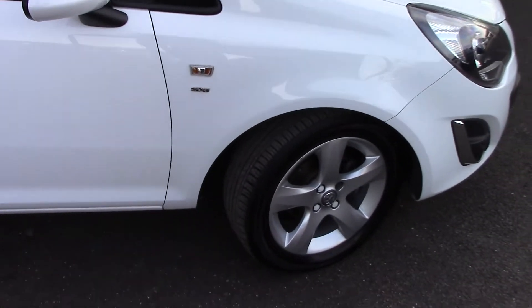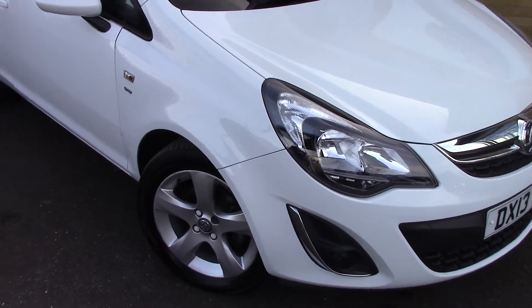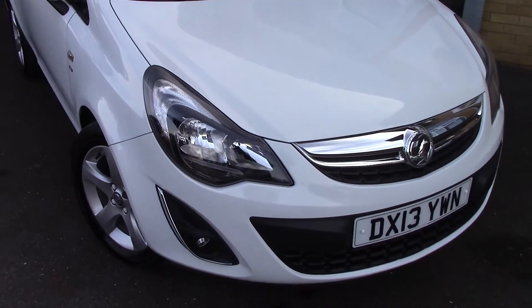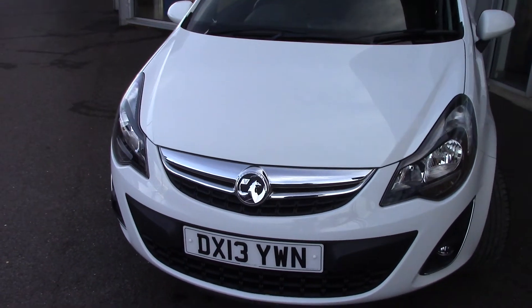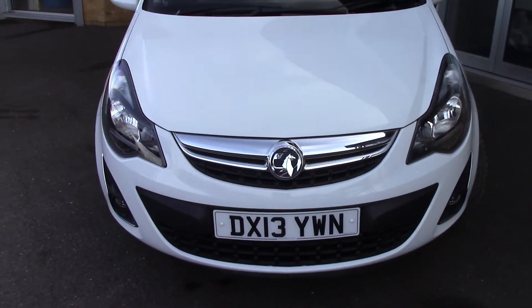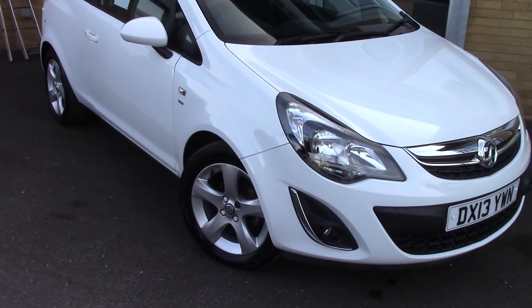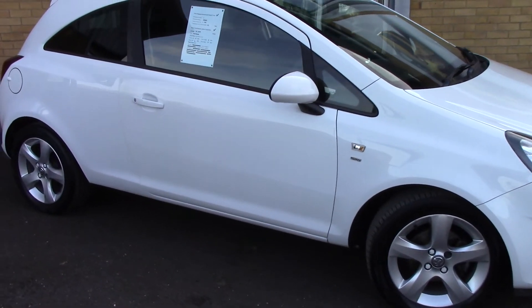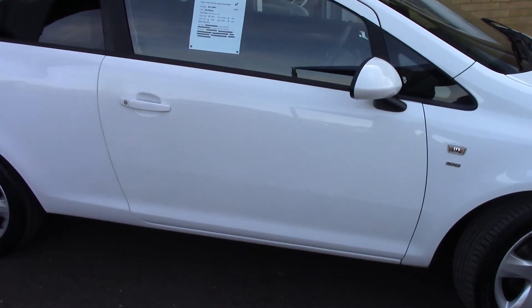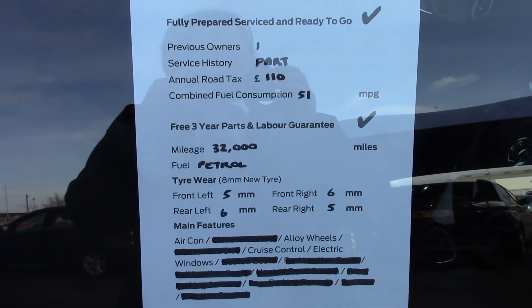We'll just take a quick walk towards the front of the vehicle, which is finished off in a very nice solid white. As you can see, this vehicle is a lovely example. And finally, to finish off, here is an overall summary of all of this vehicle's key features.